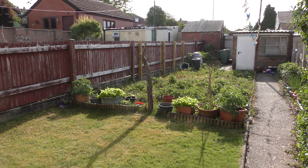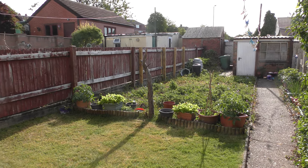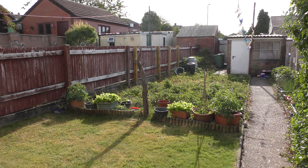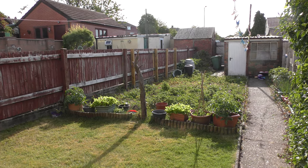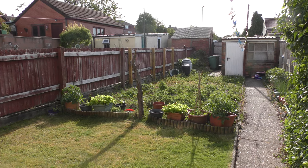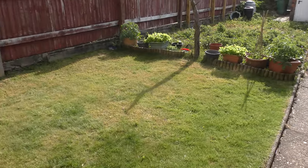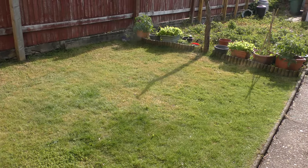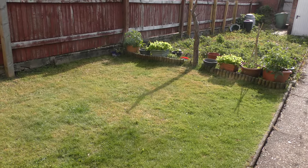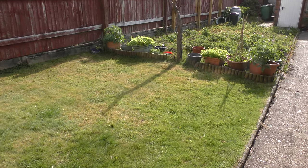May was really hot and really dry. June has been so far summery - British summery - so it's been raining, it's been cold, it's been warm. It's actually quite pleasant today. I put some feed on the lawn and there was some grass seed in there, got that from B&Q. Could do with some more compost though.